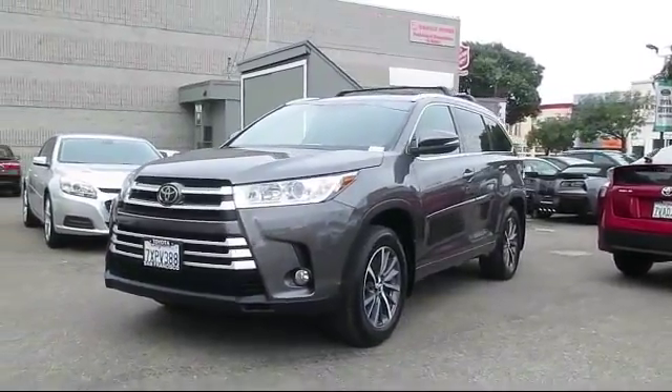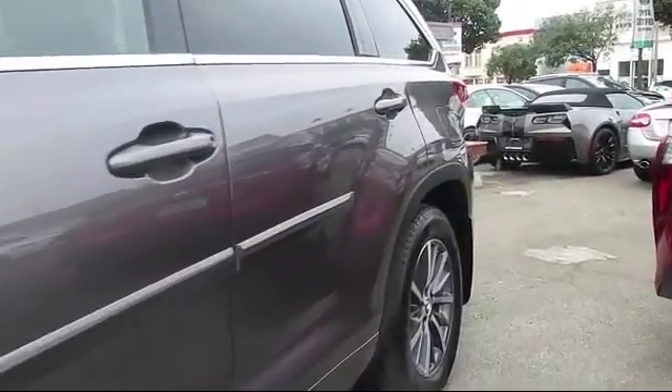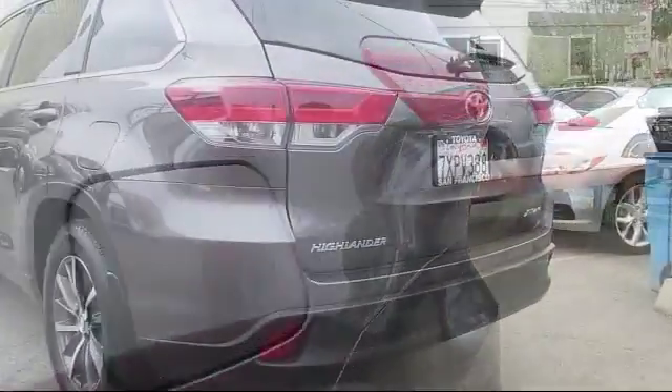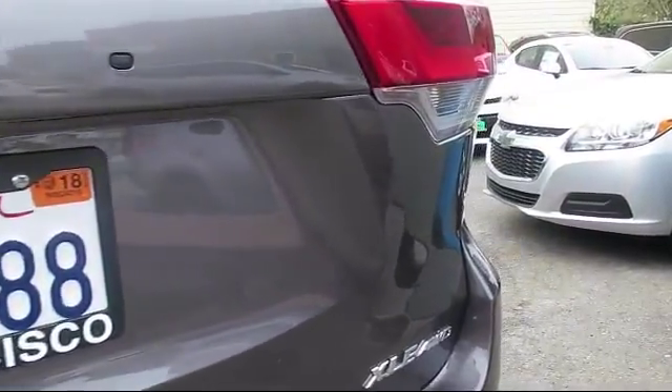It comes equipped with heated front seats, third row seating, keyless entry, auto high beam headlamp control, navigation system, moon roof, roof rack, steering wheel controls, air conditioning, and traction control, and has less than 10,000 miles on the odometer.